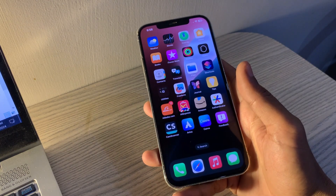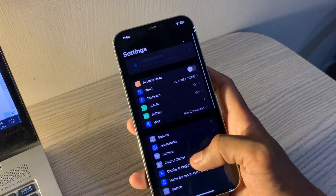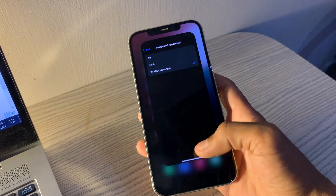Enable Background App Refresh. Background App Refresh allows apps to stay up to date and deliver notifications. Go to Settings, tap General, tap Background App Refresh, and select Wi-Fi & Cellular Data or Wi-Fi.